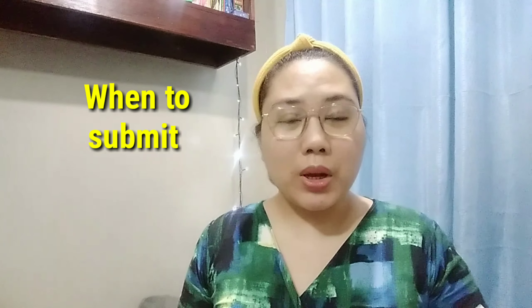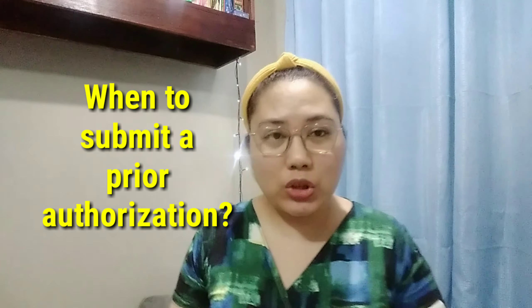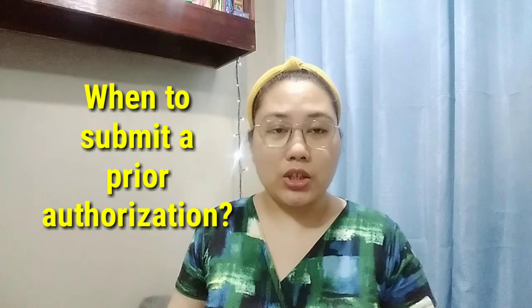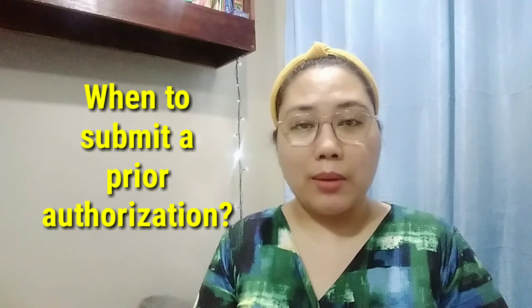Now if you're wondering what services, procedures, and devices require prior authorization, I'll give a few examples, but this is not all of it. You still need to check with the insurance company if they will require a prior authorization for that specific procedure, device, or whatever you are planning to prescribe or give to the patient.